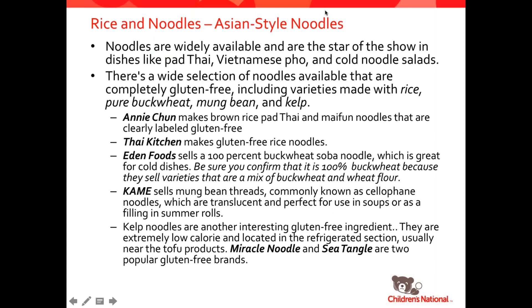Now let's talk about Asian noodles. These are types of rice noodles used in things like pad thai or pho, and are typically made using buckwheat, mung bean, and kelp. Several manufacturers make gluten-free options: Annie Chun's, Thai Kitchen, Eden, and Ka-Me, plus Miracle Noodle and Sea Tangle Noodle. Lots of options here as well.